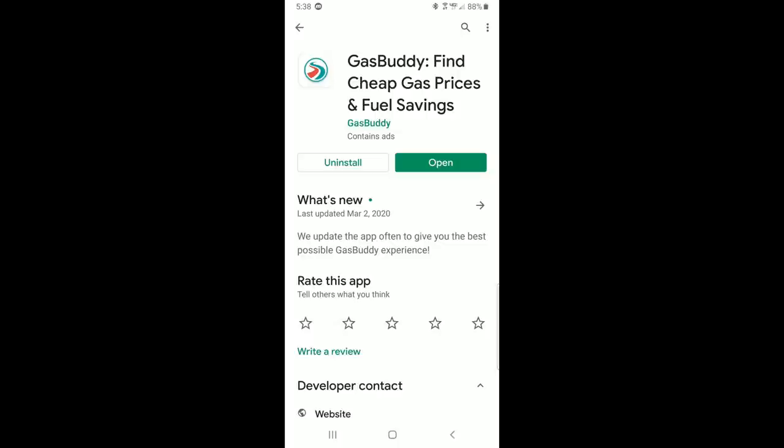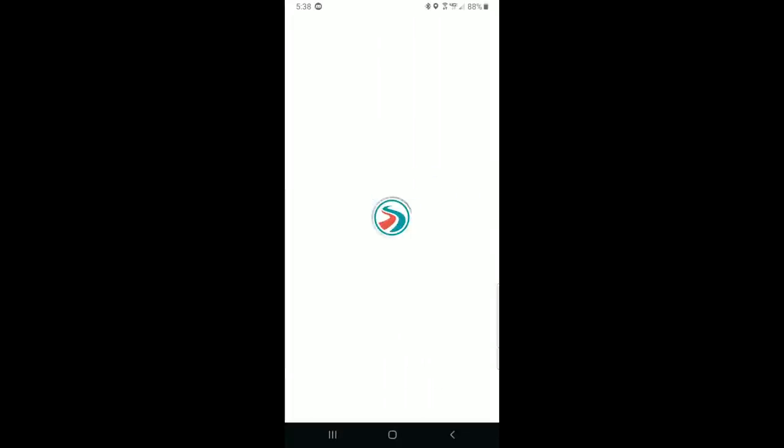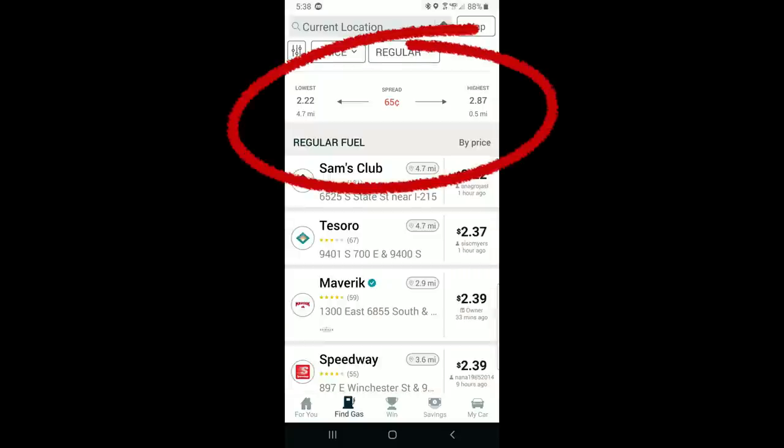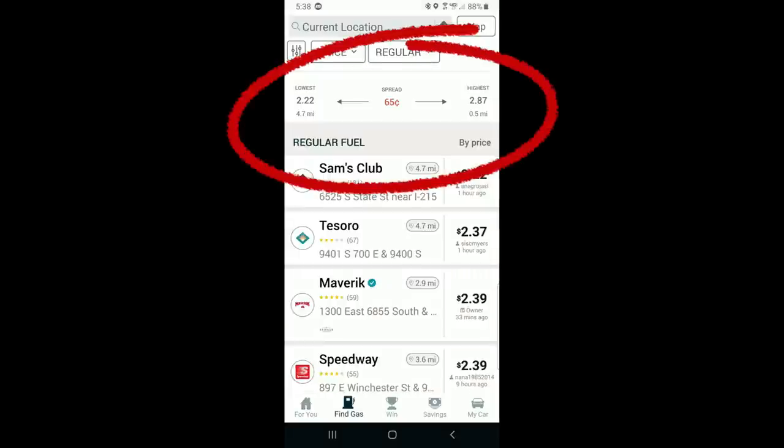Now the most expensive part of RV camping, unless you're camping right next to home, is your fuel expense, and for that reason we make ample use of Gas Buddy. Gas Buddy is a free app for both iOS and Android that uses user-submitted gas prices to help find the cheapest gas in any area. Here you can see that the price for regular gas nearby has a 65-cent spread between the lowest and highest prices.